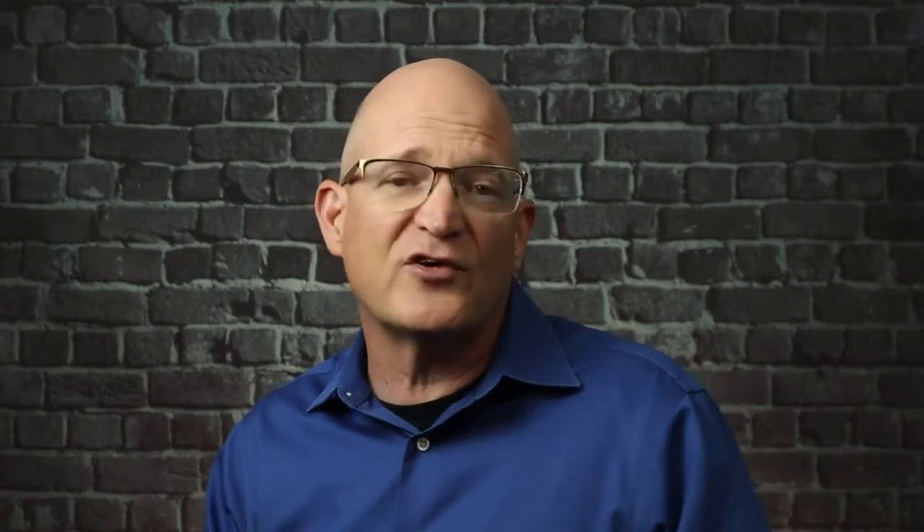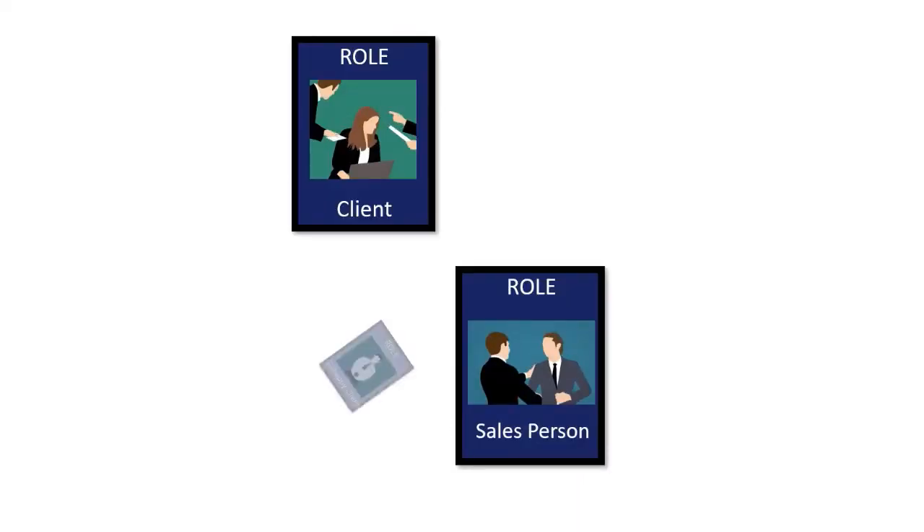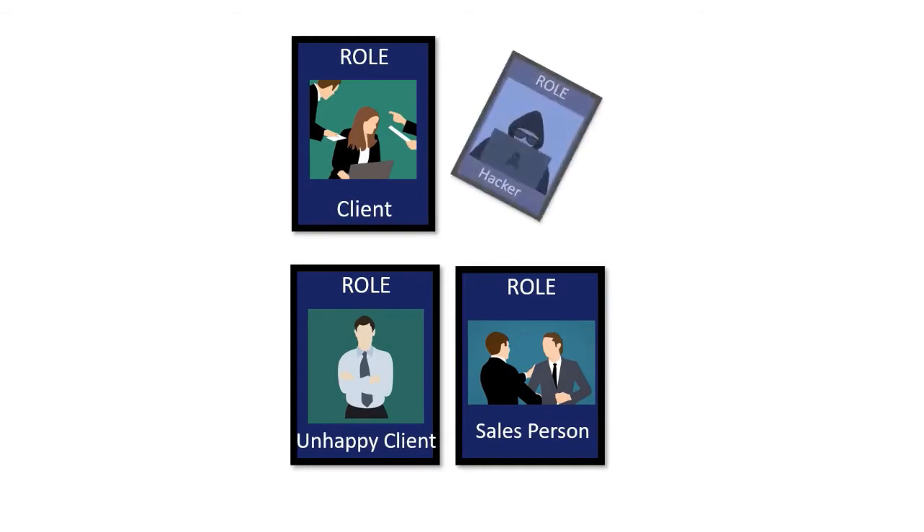A player draws a card describing a role, such as a salesperson, client, happy customer, or even an unhappy customer, and the player who draws a roleplay card must act and behave in a manner consistent with that role. Oftentimes the card will even contain talking points, instructions, or special abilities of the particular role. Assuming a role because a particular card has been dealt is apparently a concept that goes back thousands of years.